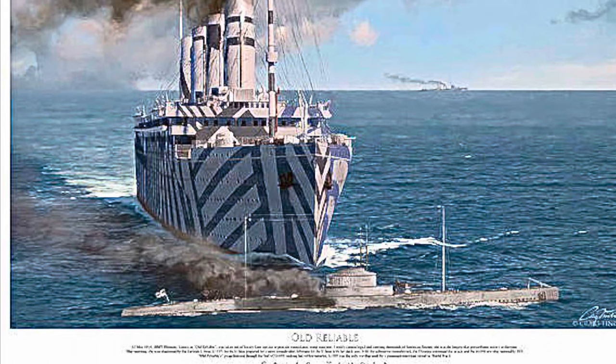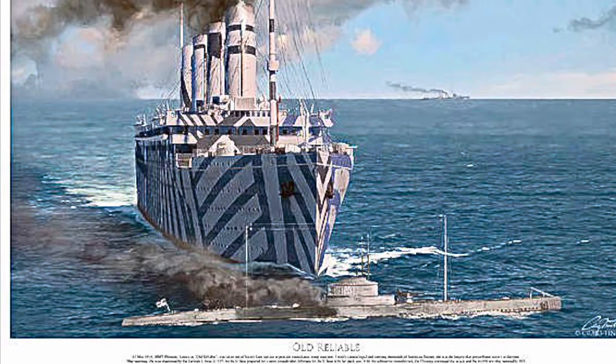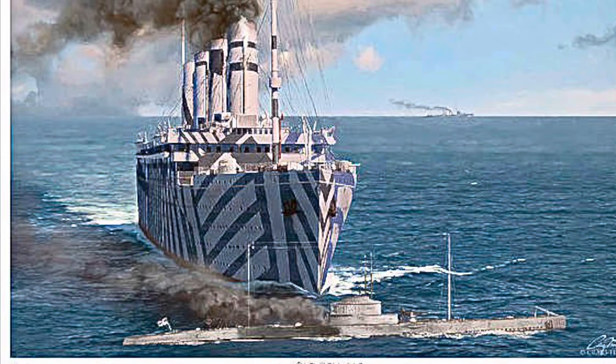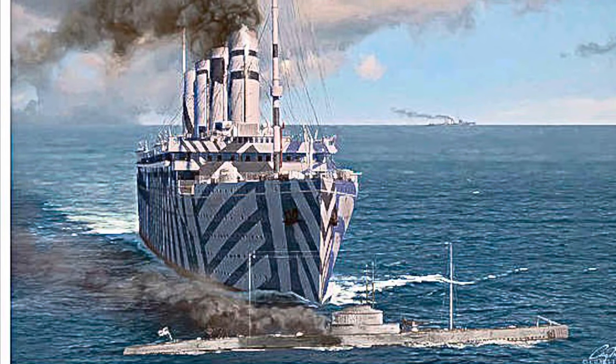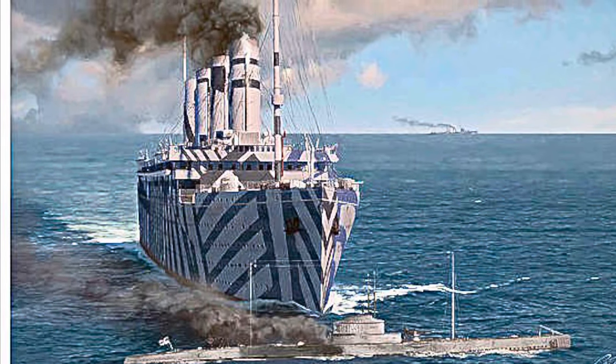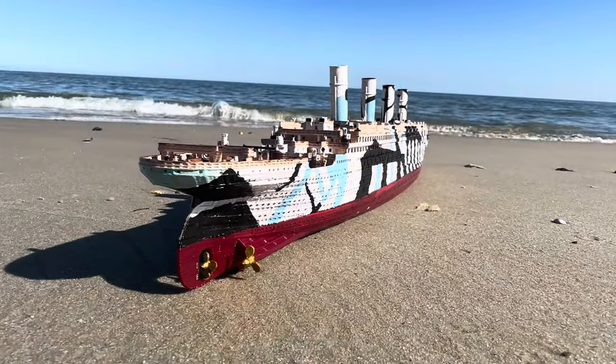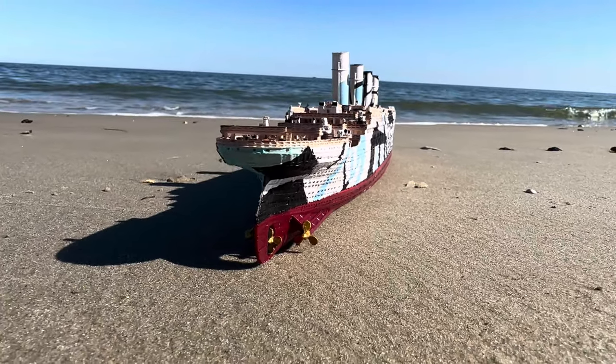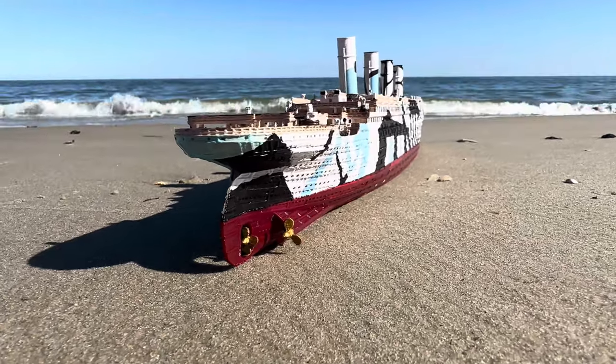The German U-boat, in response, panicked and tried to dive as fast as possible down to 98 feet in evasive maneuvers, but it was too close. Olympic made a course change, and her starboard propeller pierced open and cut open the side of the U-boat like a can opener, exploding the pressure hull and sinking the U-boat. HMS Davis took on survivors as Olympic did not stop and continued on her journey to France.